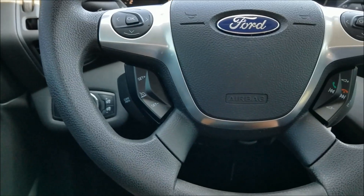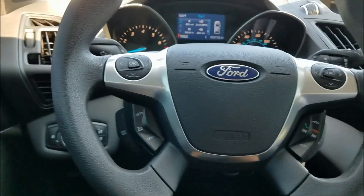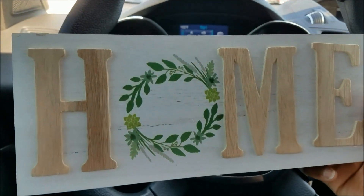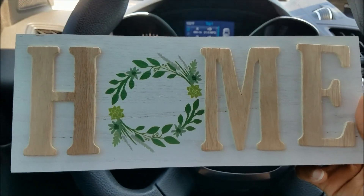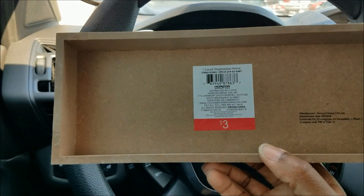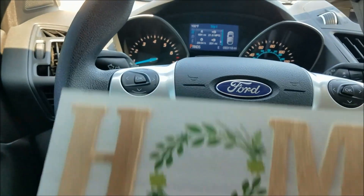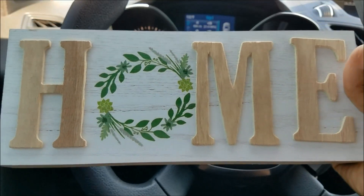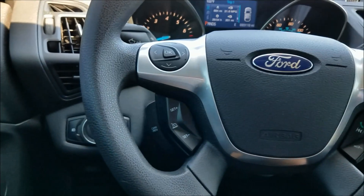I also picked up this cute little home sign — isn't that cute? It was three dollars, and I think they had one that also said 'gather' or something similar. I can't quite remember, but I picked this one up.